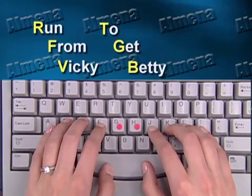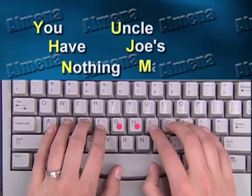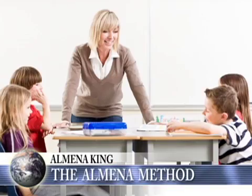This finger also is supposed to type six letters: Y-H-N-U-J-M. And, of course, that's difficult to remember. But the little memory aid is, 'You have nothing — Uncle Joe's mad.' Between these two fingers, I've just taught you 12 letters. The alphabet only has 26 letters — you've learned almost half the keyboard instantly.